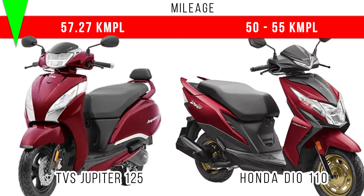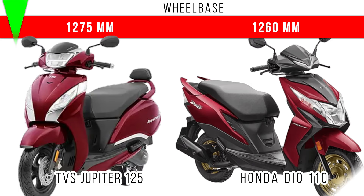If you compare the mileage, both are able to deliver around 55 kmpl, but slightly more favorable for Jupiter 125. We also have to consider the wheelbase — more wheelbase is for Jupiter 125: 1275 millimeters, and there is a 50 millimeter difference between these two in terms of wheelbase.